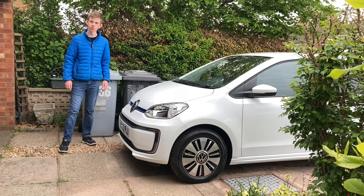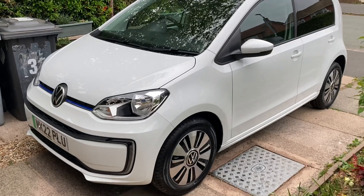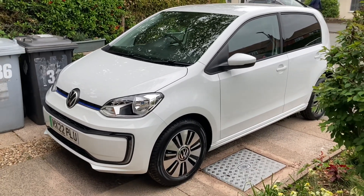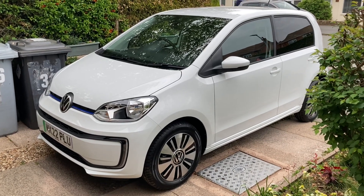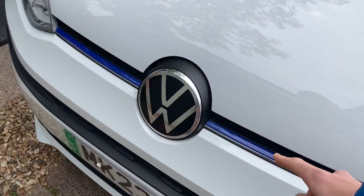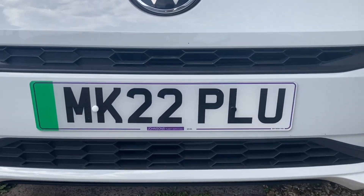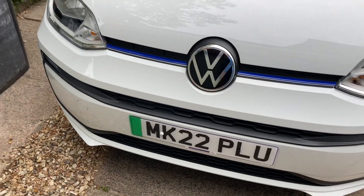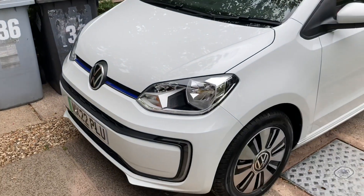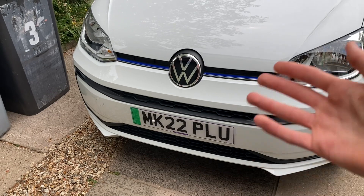In a very unprofessional vloggy style, let's have a walk-around and a first impressions look at the design. This is basically fully loaded — top spec — which is something the leasing company has done; all their cars seem to be top spec. It's got the design pack, which gives you a blue strip by the VW badge signifying it's electric. The registration has a green strip, which also signifies it's electric, and I really like that — the E-up is an EV that doesn't shout about being electric.